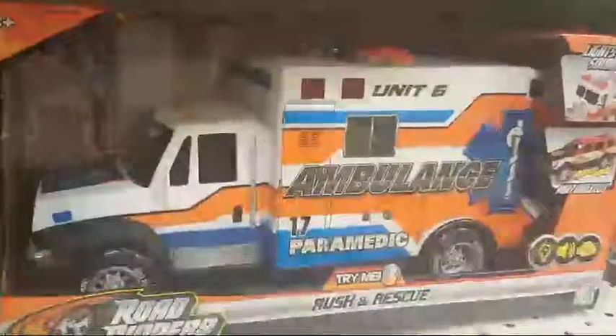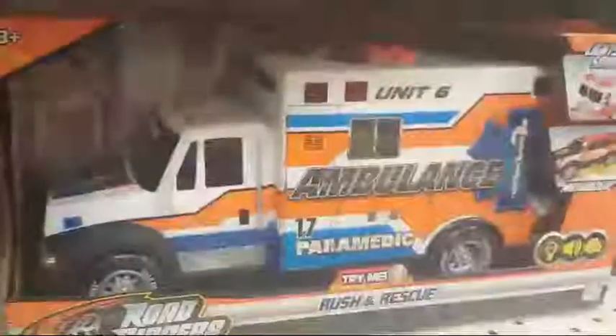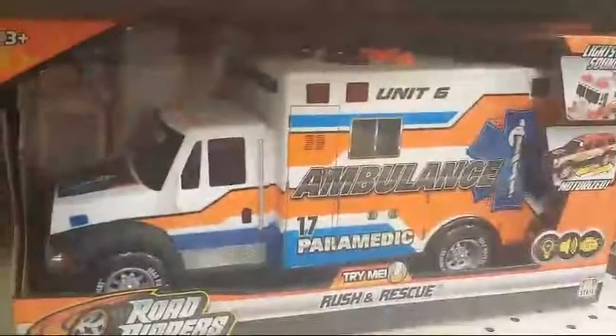That's it guys, that was a vehicle from Unit 6 from Road Rippers. Thanks for watching this video. You can find it at Fred Meyer — it's only about 20 bucks. Thank you.